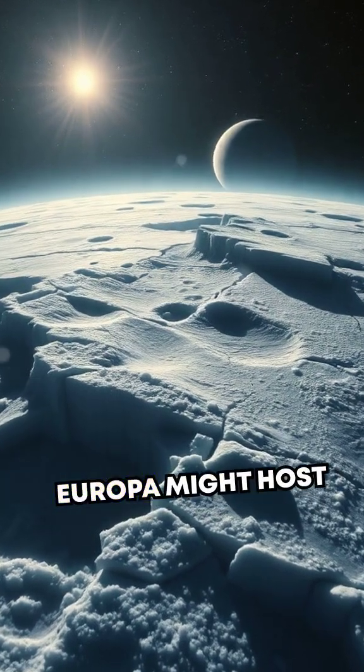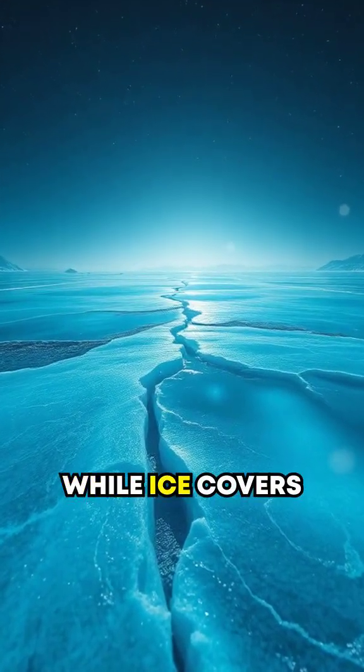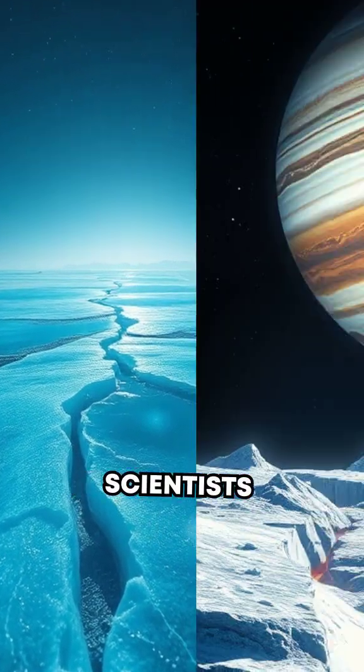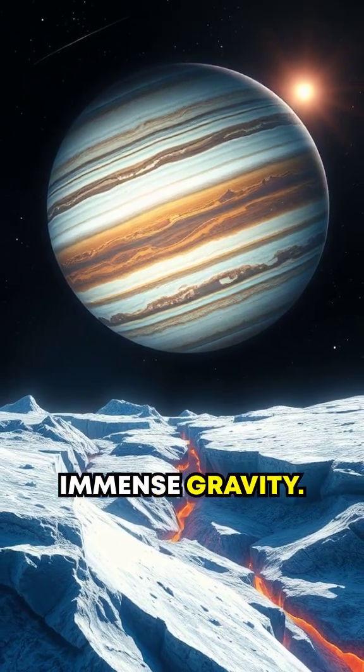Did you know that Jupiter's moon Europa might host an entire alien ocean beneath its frozen surface? That's right. While ice covers Europa like a giant planetary shield, scientists believe a vast liquid ocean churns below, kept warm by tidal forces from Jupiter's immense gravity.